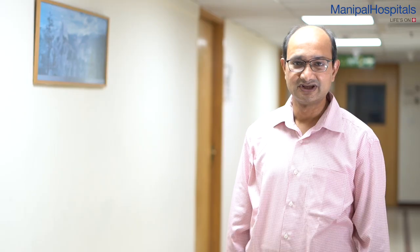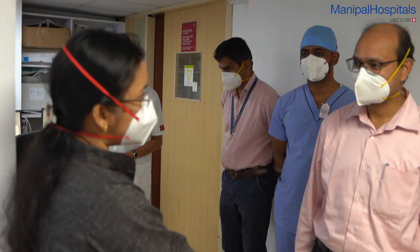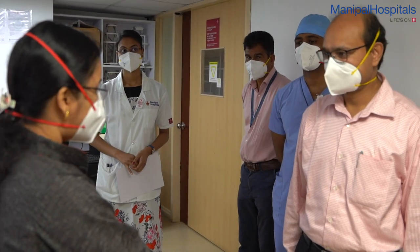We also have a 4D Big Board CT Simulator, Varian Gamma Met Brachytherapy System, Varian Eclipse Treatment Contouring Workstations and Attack Pinnacle Treatment Planning Workstation. We are part of this multi-speciality hospital and our department is closely associated with the radiology department, where we use PET CT scan, MRI and other imaging modalities for treatment planning.